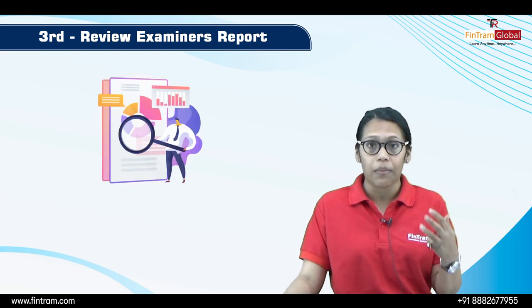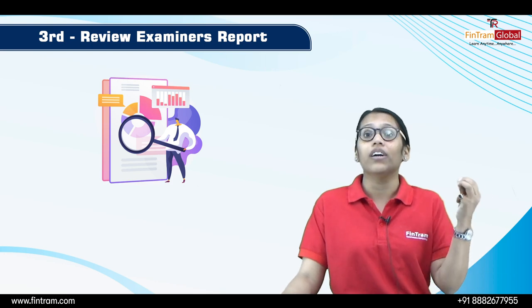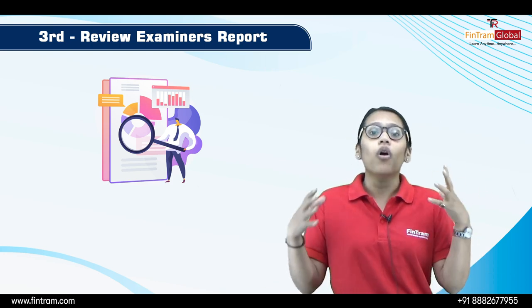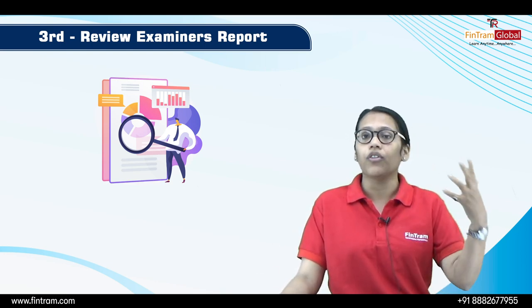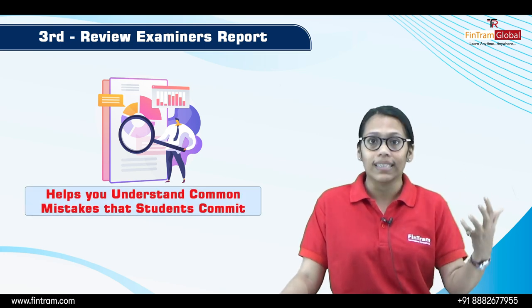The third thing you need to do is to look for the examiner report. The examiner report is provided by ACCA on their website — I will include the link in the description box. What is basically the examiner report? It is where ACCA highlights the common mistakes which students commit in the exam.